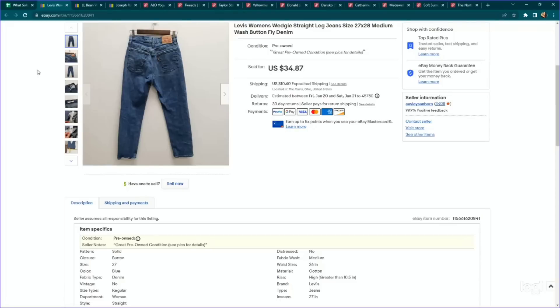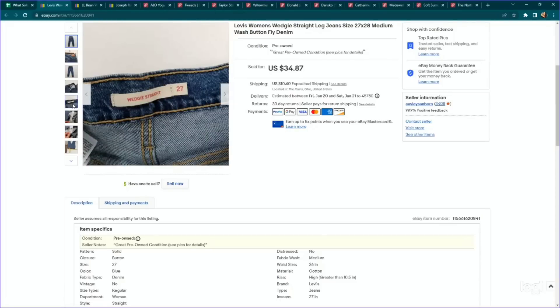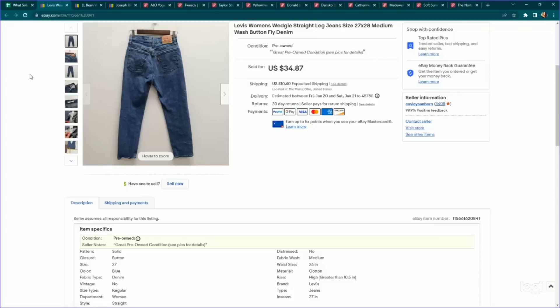Here's another Levi's example — the Wedgie Straight, or any kind of wedgie jean. If it says 'wedgie' on the tag, I would pick it up. The 100% sell-through rate isn't there, but this is a style that just sells really well for me. These were also a button fly, size 27. Same price range as the 501s — anywhere from $35 to $50. We paid $6.99, listed for $34.87, and they sold in about three weeks for full asking price. I price on the lower end to get them moving quickly.